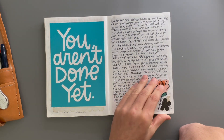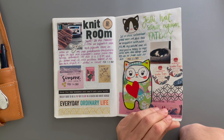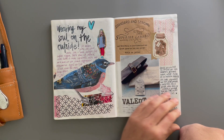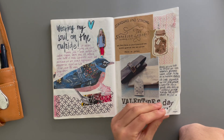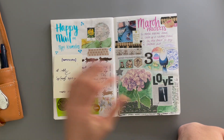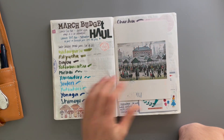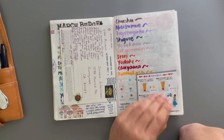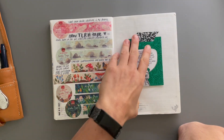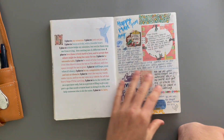I think what took me away from this notebook is that so many things were intertwined. And even though I was afraid of having various different journals for various different things, ultimately the fact that I didn't have them kept me from being able to finish this.